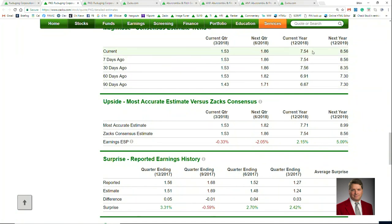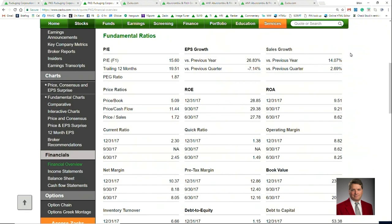And the move isn't relegated to just the current year. Next year, we are seeing the same thing, a move from $7.30 to $8.56. When we take a look at the fundamental ratios on the financial overview page, we can see the stock trades at 15 times forward earnings, and has sales growth of 14 percent and earnings growth of 26 percent. When we see something like that, it tells us right away that margins are getting better.